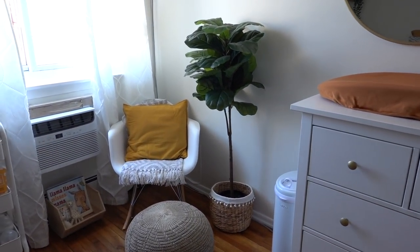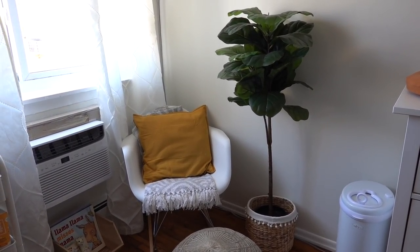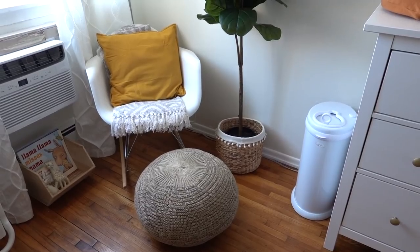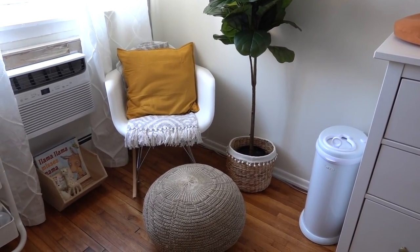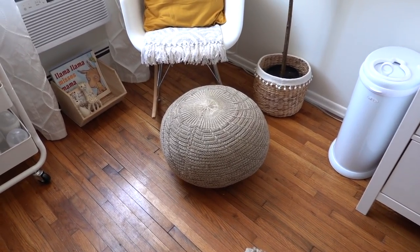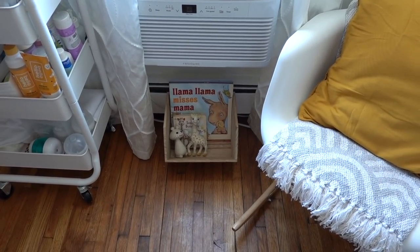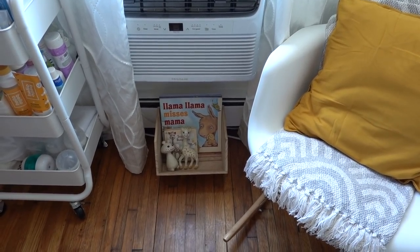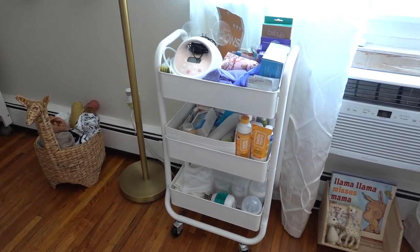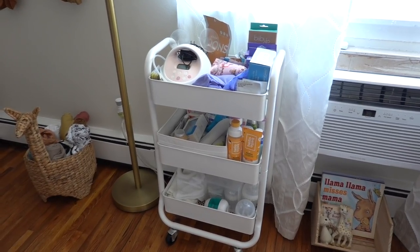Over here is my little breastfeeding area, and here I have a fiddle leaf tree — it's artificial, and I got it from Burlington along with that basket. We also have our diaper pail; it's Ubi and we love it. The rocking chair is from Facebook Marketplace — it's a modern rocking chair with the mustard cushion from Ikea, along with this poof from Ikea as well. I just have this little wooden basket from Target with some of the baby's books and these Llama Llama books that I'll read to Callie because she's going to be missing me a lot while I'm away in the hospital. I made a video about my breastfeeding and feeding cart, so that should be coming up soon with more details.